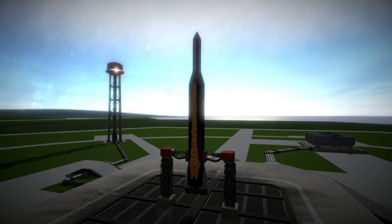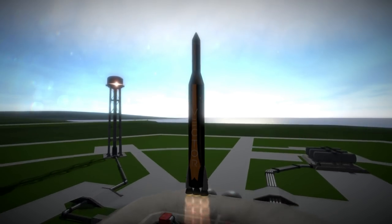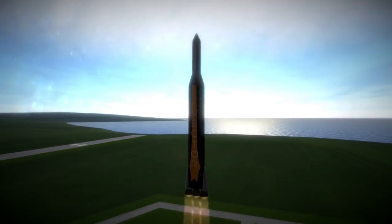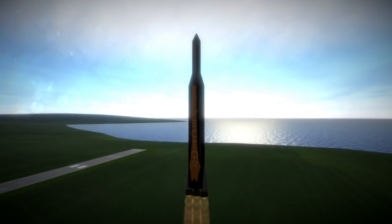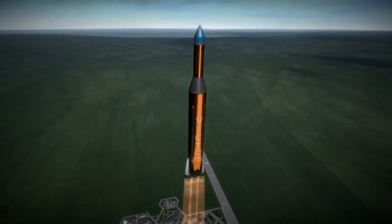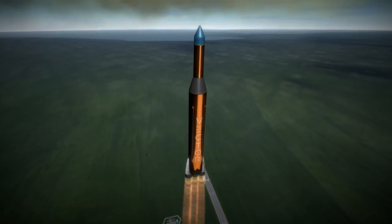Welcome to the rocket profile of the Vector-R, Vector Launch Incorporated's attempt to make the smallest orbital rocket in the world. Vector-R has a launch pad mass of just 5 tons and aims to carry 61 kg to low Earth orbit from Wallops Flight Facility in Virginia and 26 kg to Sun Synchronous Orbit from the Pacific Spaceport Complex in Kodiak, Alaska. The Vector-R is unique not only in its size,